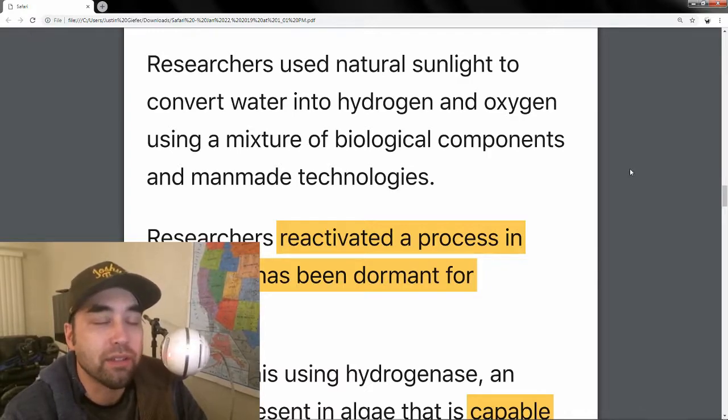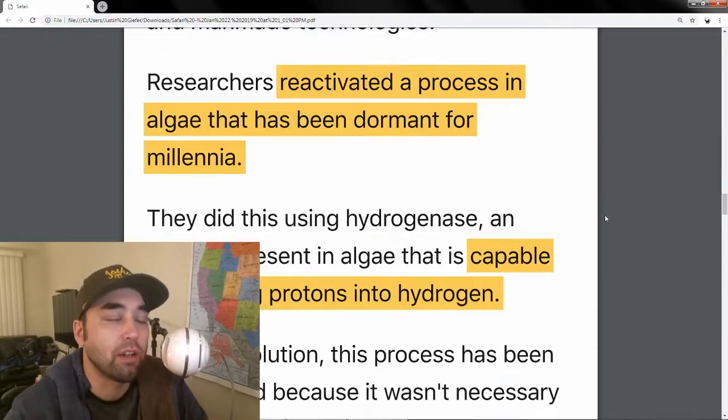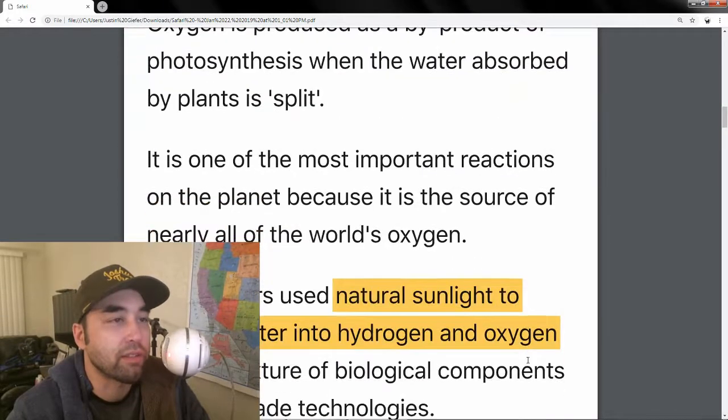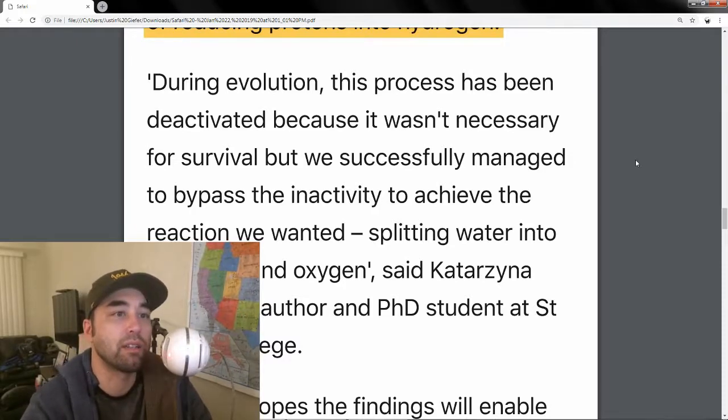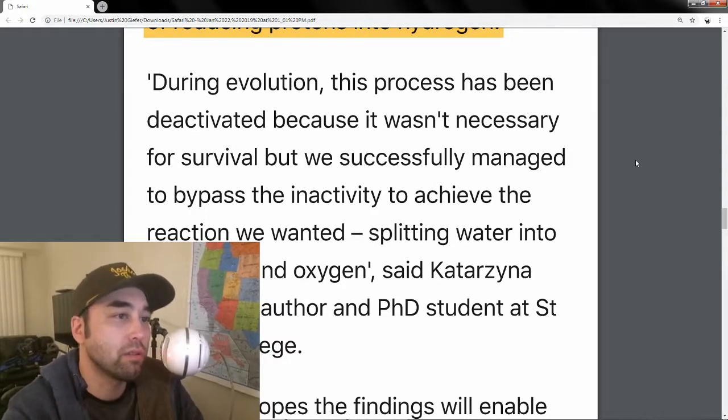So they extracted the hydrogenase enzyme from the algae. This is what Katarzyna Sokol, the PhD student at St. John's College, said: during evolution, this process has been deactivated because it wasn't necessary for survival, but we successfully managed to bypass the inactivity to achieve the reaction we wanted — splitting water into hydrogen and oxygen.